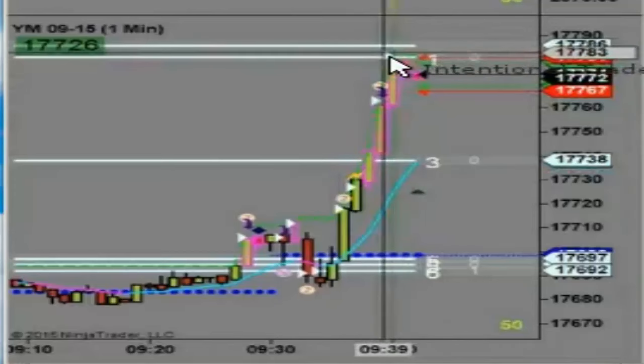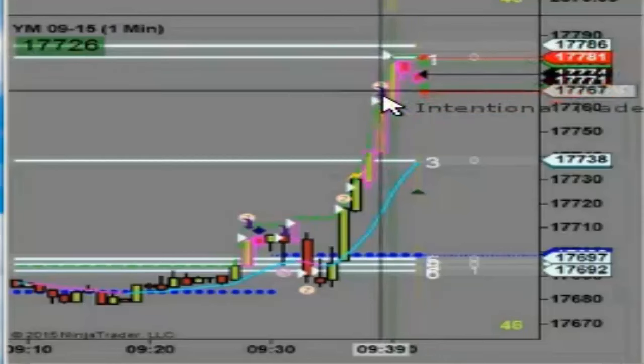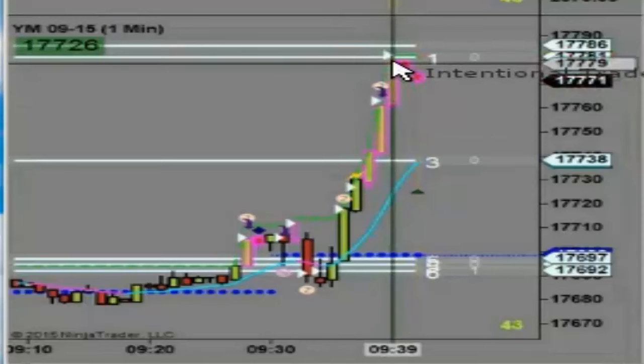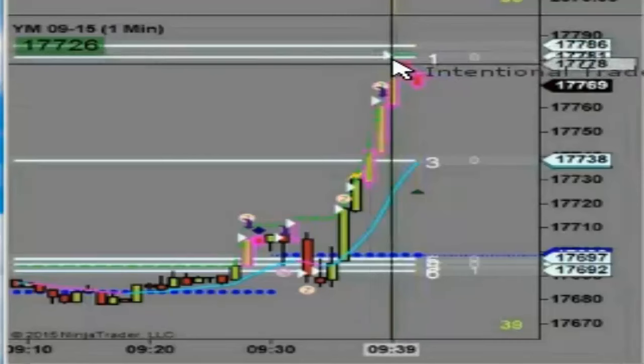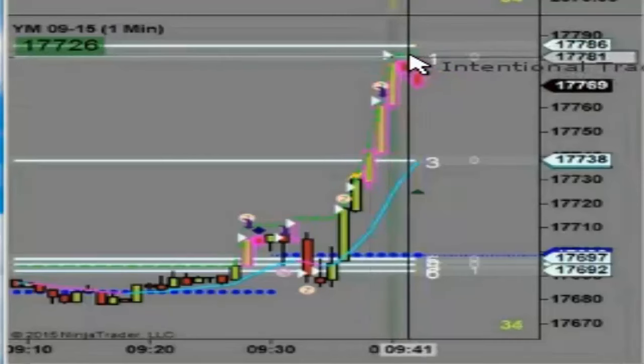We've got an order flow analysis here that tells us it's very likely this bar was manipulated by the HFTs — the big money, the trading robots that you hear so much about. The next bar opened under this line of resistance.